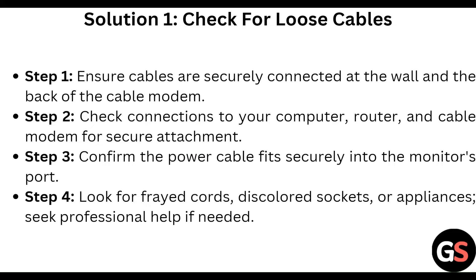First of all, check for loose cables. Ensure cables are securely connected at the wall and the back of the cable modem. Check the connection to your computer, router, and cable modem for secure attachment. Confirm the power cable fits securely into the port. Look for any frayed cords and seek professional help if needed.